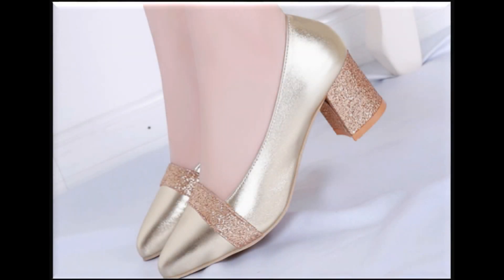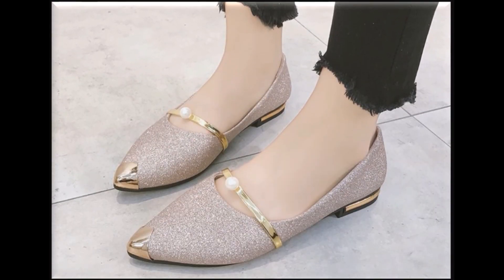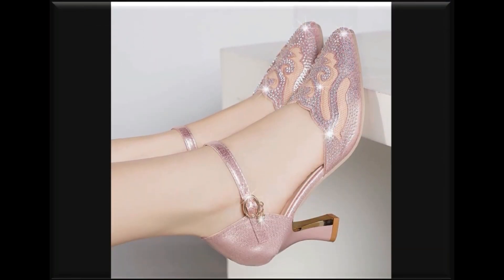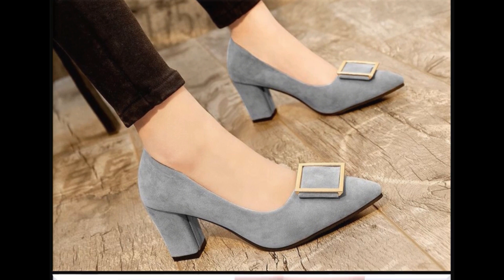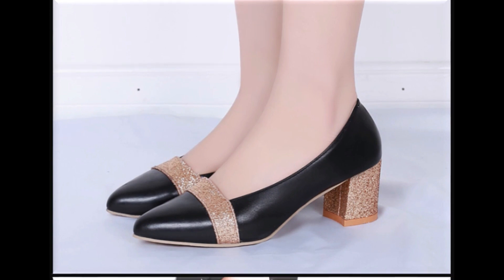Bismillahirrahmanirrahim. Assalamu alaykum friends, welcome back to my channel, I hope you are all well and doing great. In this video I am sharing flat and heel shoes new beautiful designs and new collection. Please watch the video till the end without skipping so that you can go through all the designs. If you like the video please like, share, and comment, and if you are new here please subscribe and press the bell icon.